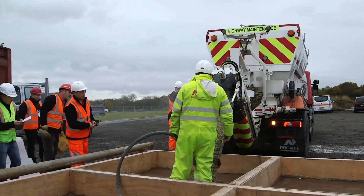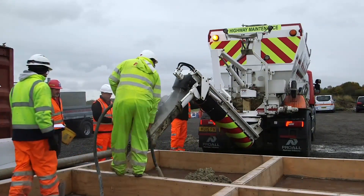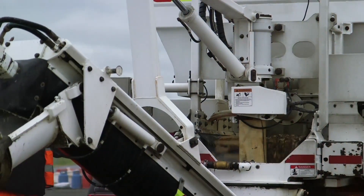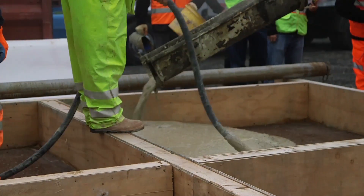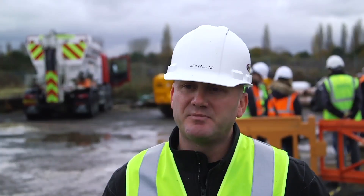Rapid-set cement concrete is perfect for airports and highways, airports especially because they don't have the opportunity to shut their runways down for long periods of time. Typically an airport will have one or two runways and with today's heavy traffic there are very short windows of time to repair and remove and replace pavement.